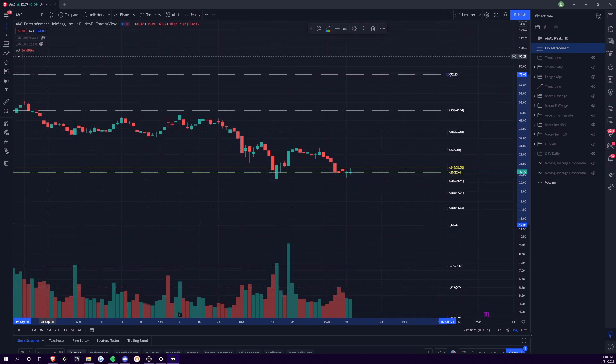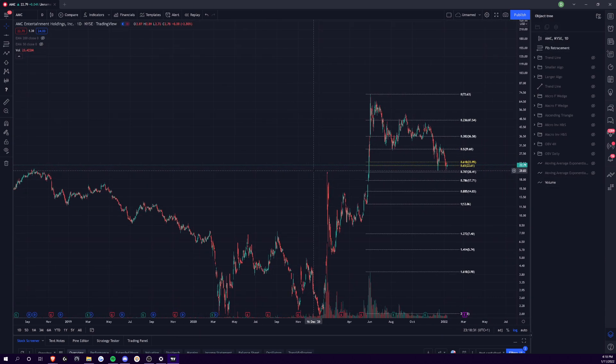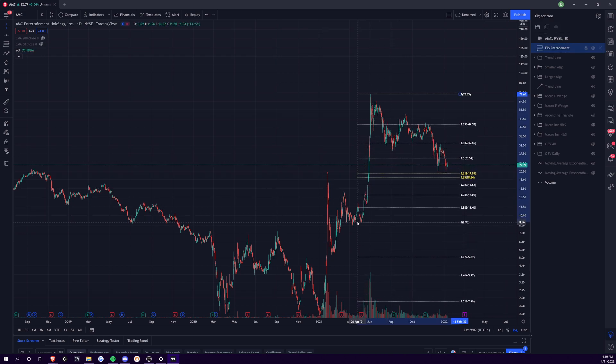Now you're just hanging out in this golden pocket range. We've talked about how important golden pockets are many times on this channel, but if you're not familiar: basically the 618 and the 65 fibonacci levels are ratios. The 618 is the most important fibonacci ratio — traders use it to find support and resistance. The 618 to the 65 is referred to as the golden pocket in fibonacci, so that's a key level.